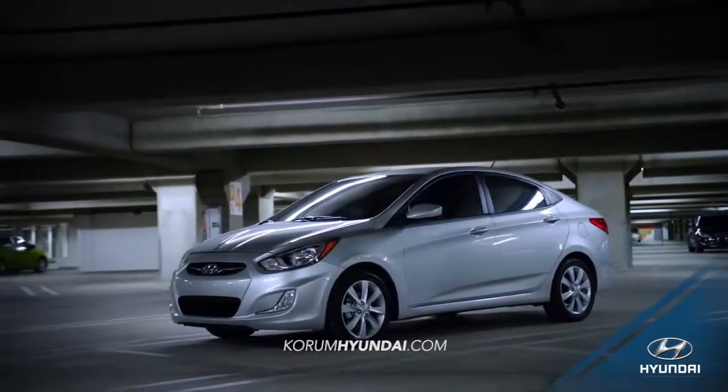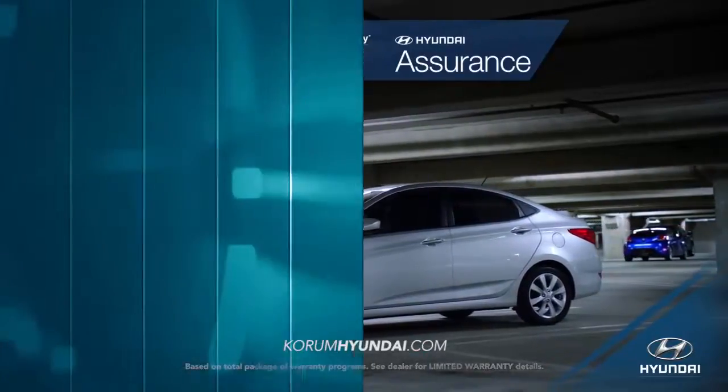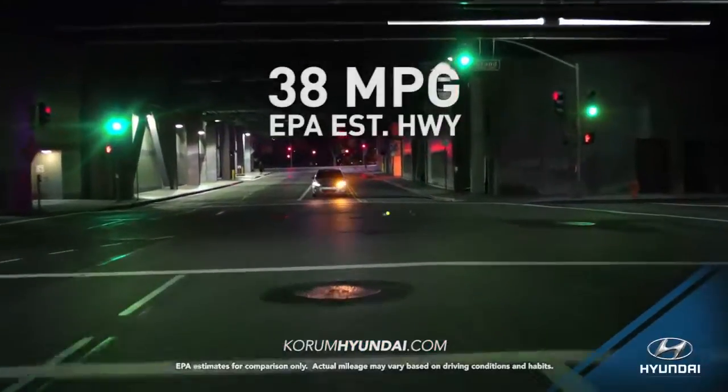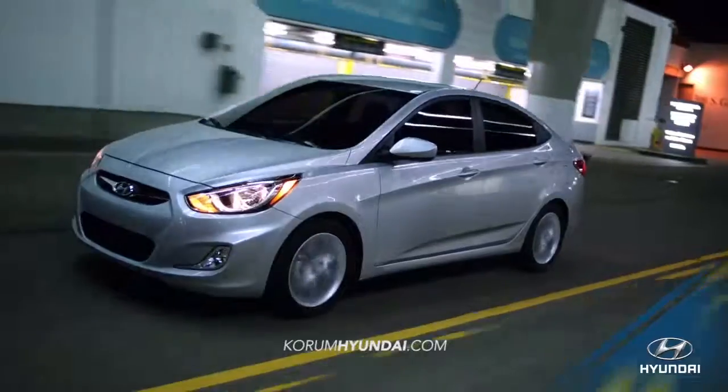Whether you're transporting friends or cargo, the Accent gives you more room than any other subcompact. Plus, with its 38 miles per gallon highway, the Accent gives you better fuel economy than the competition.